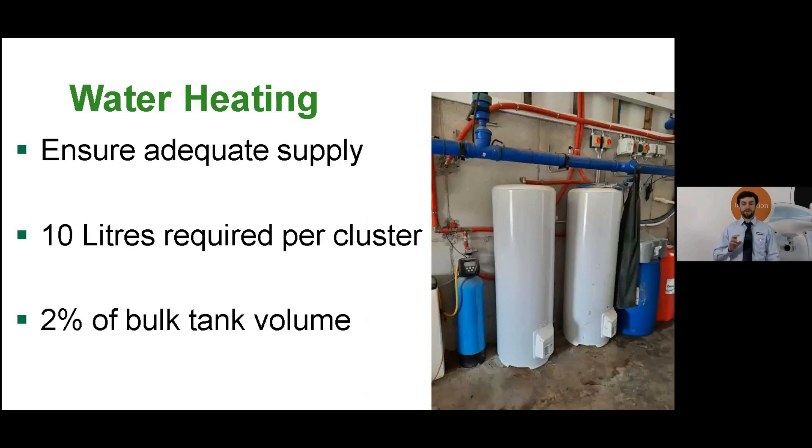Moving on to water heating — before we come to the efficiencies, let's mention the requirements. Ensuring adequate supply on the farm is the number one rule, and you're looking to heat 10 litres of water for every milking cluster to wash the milking machine. So for example, with a 16-unit milking machine you're looking to heat 160 litres of water. For the bulk tank you're looking to heat 2% of its volume, so an 8,000-litre bulk tank needs another 160 litres — giving a total daily combined requirement of 320 litres to wash both.